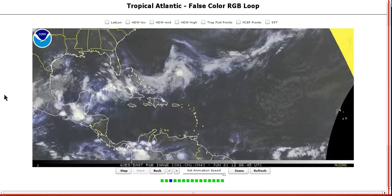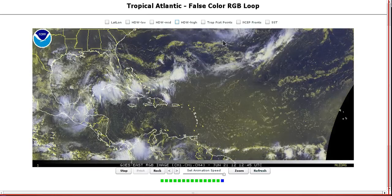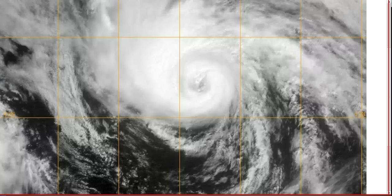Hi, you've clicked on to today's Tropical Tidbits for Thursday, June 21st. Here's the Atlantic, and first of all, way up here to the north where you can't see it on this image, is Chris, which has been upgraded to a hurricane as of this morning by the Hurricane Center.